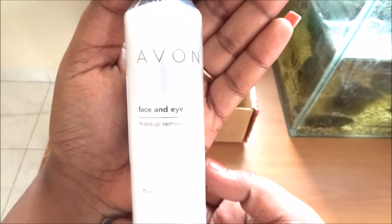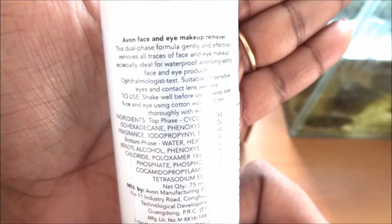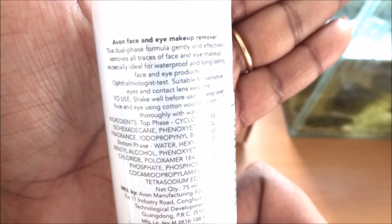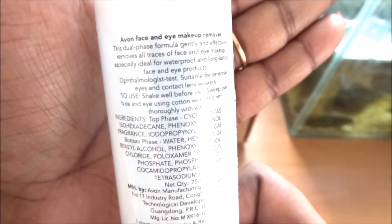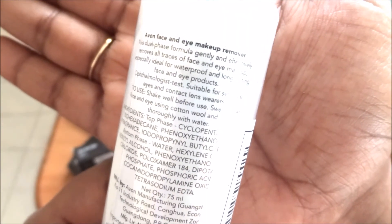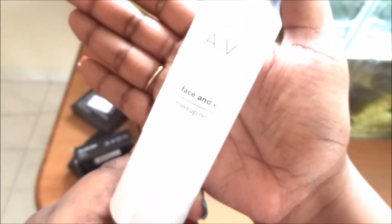Going on to the last product — this has liquid inside so it's packed quite nicely. This is the Avon Face and Eye Makeup Remover, 75 ml, and the cost is 359 rupees. It's a dual-phase formula that gently and effectively removes all traces of makeup — face and eye makeup — especially ideal for waterproof and long-lasting products. It's available for sensitive skin, sensitive eyes, and contact lens wearers, so I thought this will be very gentle on my skin.